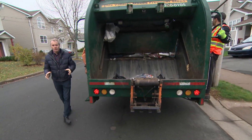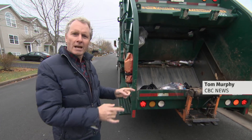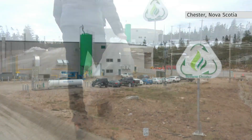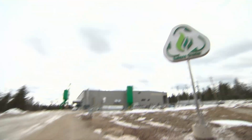Now, what if I told you there's a company in Chester, Nova Scotia that claims to have technology that can turn that trash into treasure, so to speak. Sound too good to be true? Well, at Sustain Technologies, they say they can turn your bag of waste into fuel, with minimal impact on the environment.